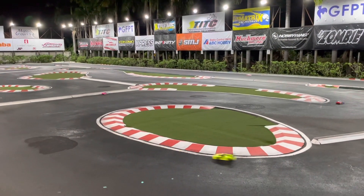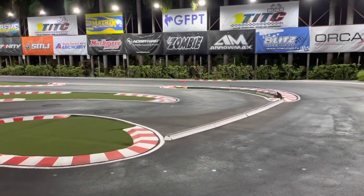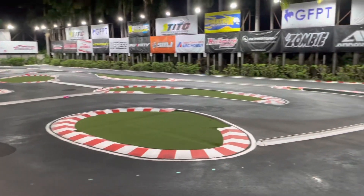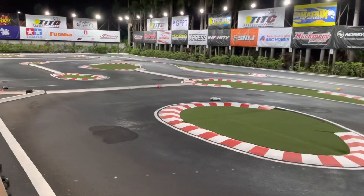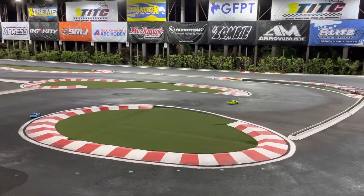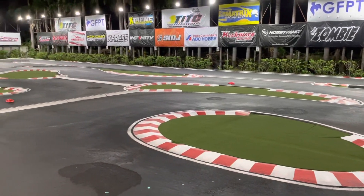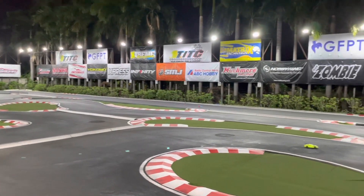We are here now at the track, it's seven o'clock in the evening, it's already dark here in Bangkok — still 30 degrees or more. The controlled practice sessions are over and now it's a kind of free practice going on; everybody can drive here on the track. The track looks really beautiful, it's kind of a bumpy track with nice curbs and a lot of traction, which you can also see from the sprayed lines on the track. I don't know what they are spraying but the traction is not bad, and all around you have a lot of banners from the sponsors of the TITC.